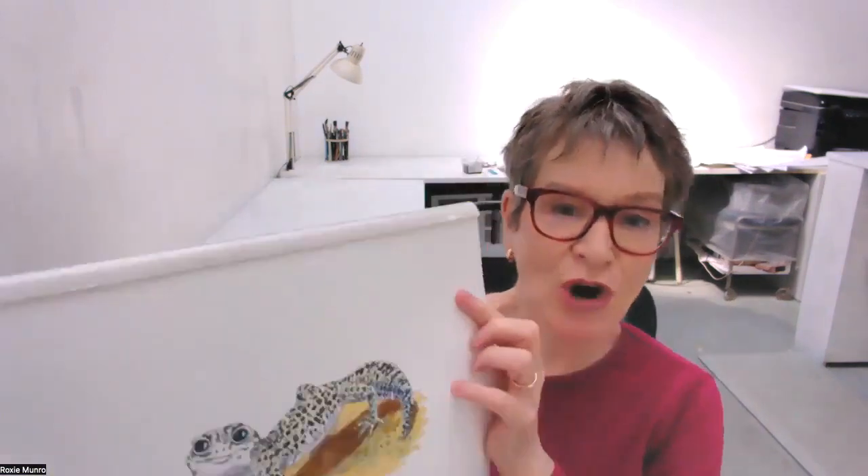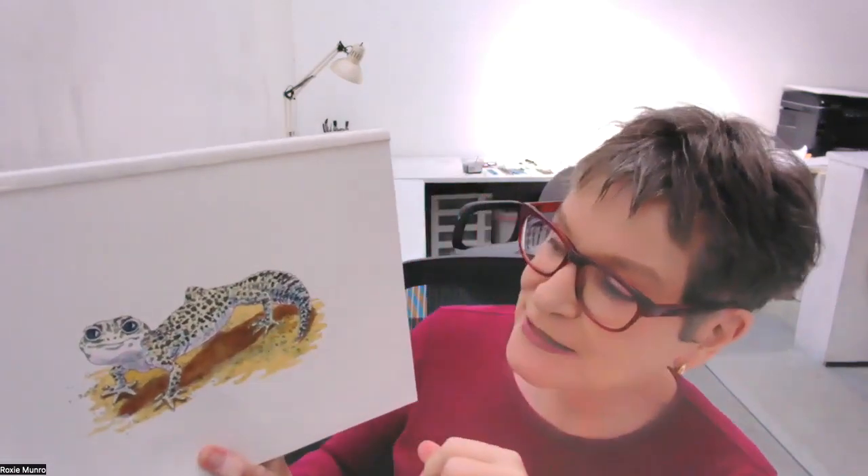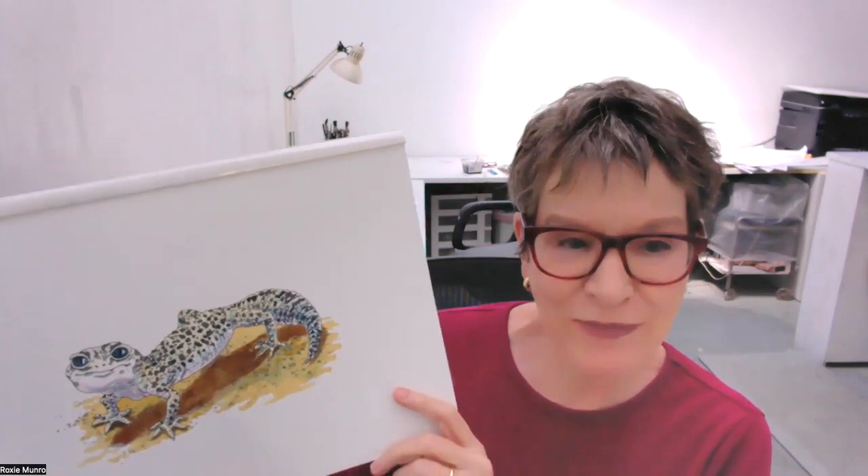Let's look at some of the art from this book. This is our leopard lizard — you can see by his spots he's kind of smiling. This is a gecko, and it does not have the clinging feet that we're going to see in a few minutes. I find him very sweet; he's one of my favorites.